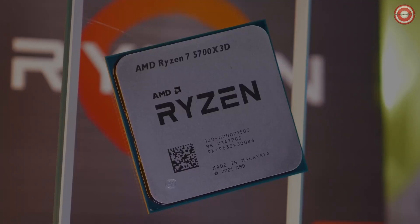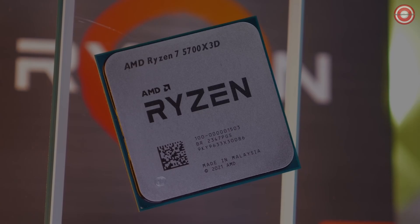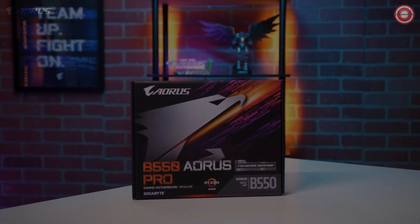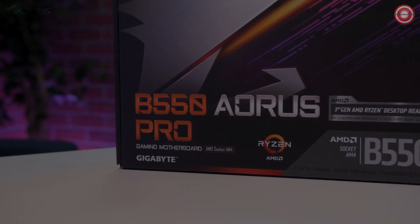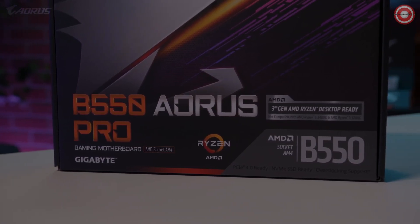Hello, everyone. With AMD's Ryzen 7 5700X3D breathing new life into the AM4 platform, selecting the right motherboard is key to unlocking its full potential. That's why I've narrowed down the top four motherboards to pair with the Ryzen 7 5700X3D, ensuring optimal performance and compatibility. Let's dive in.